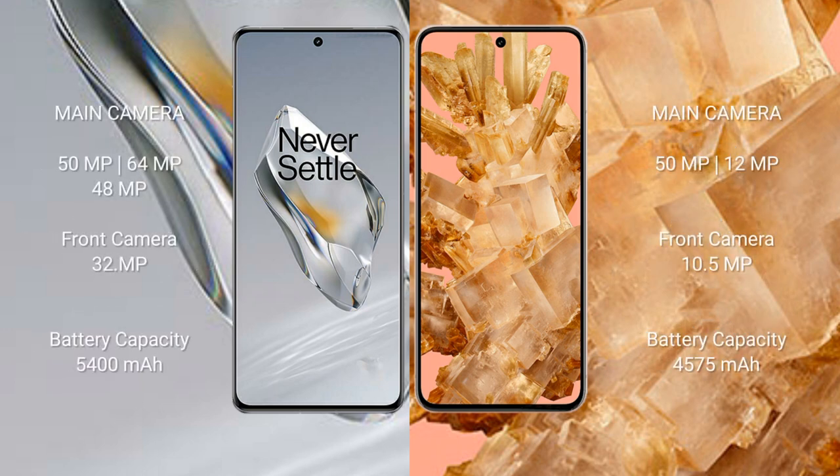The OnePlus 12 has a triple rear camera setup: 50 megapixel + 64 megapixel + 48 megapixel, with a 32 megapixel front camera. The Google Pixel 8 has a dual rear camera setup: 50 megapixel + 12 megapixel, with a 10.5 megapixel front camera.